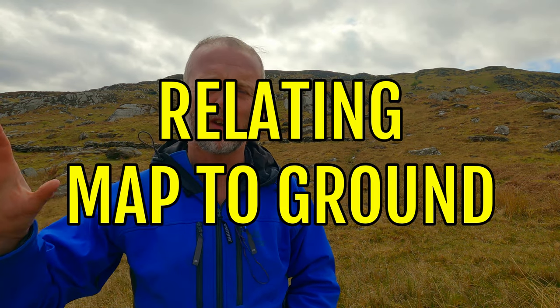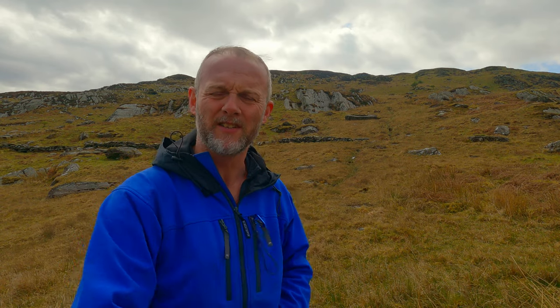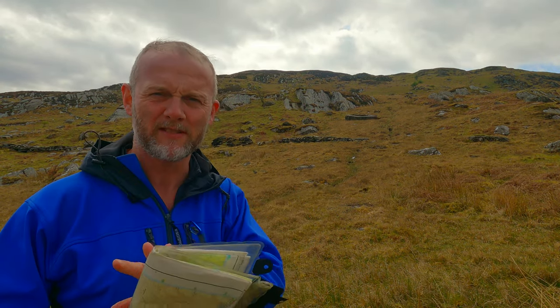Throughout the course of today I've been relating the map to the ground — that means as I'm moving along I'm looking around for things on the ground that I can absolutely positively identify, finding them on the map, and that means I've always been able to determine where I am. Absolutely amazing, outstanding, foolproof navigation technique.